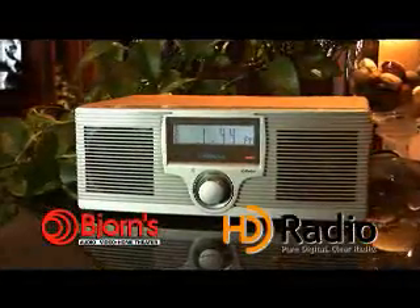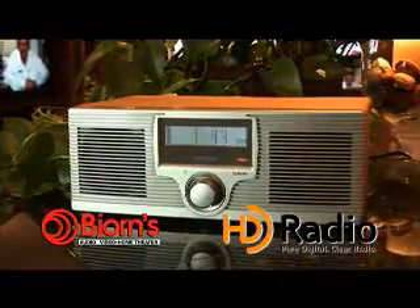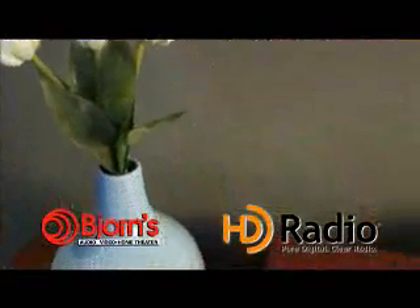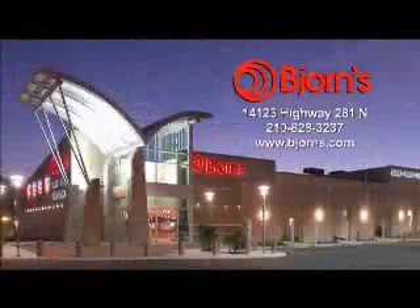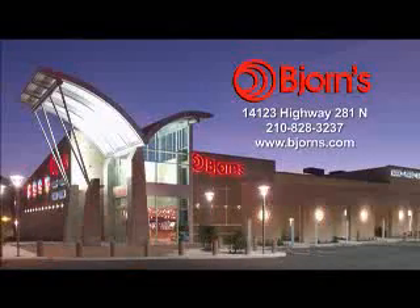You'll need an HD radio tuner to listen to these new channels. Many new car and home stereos already have them built in, and you can buy tabletop HD radios as well. Want to know more about HD radio? Come to Bjorns. We've got answers to questions you didn't even know you were supposed to ask.